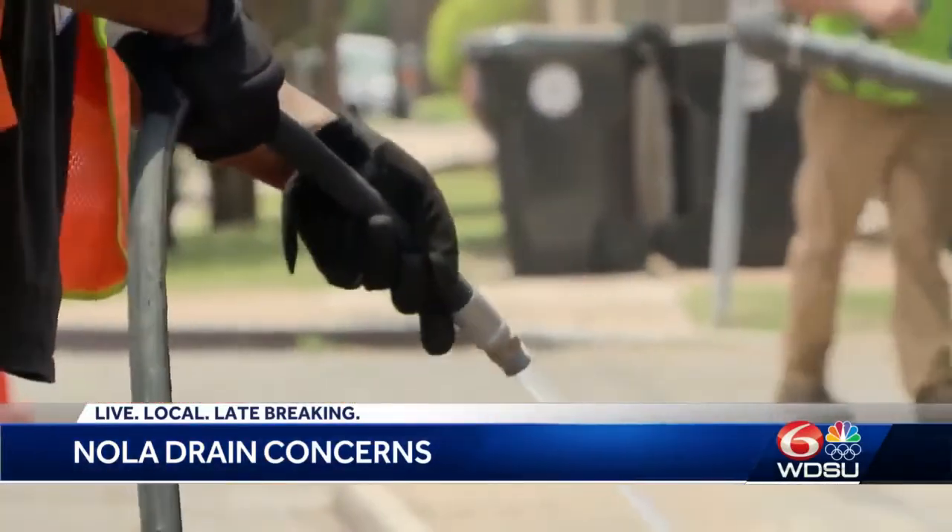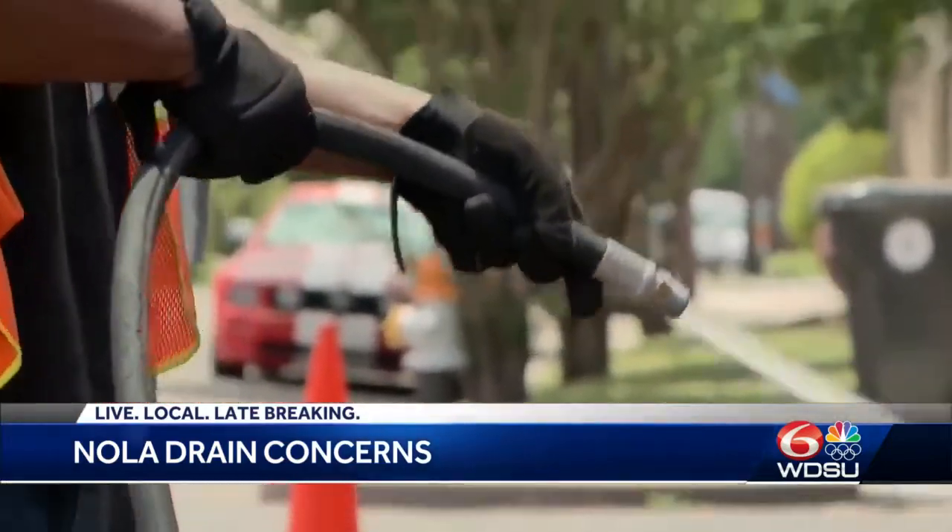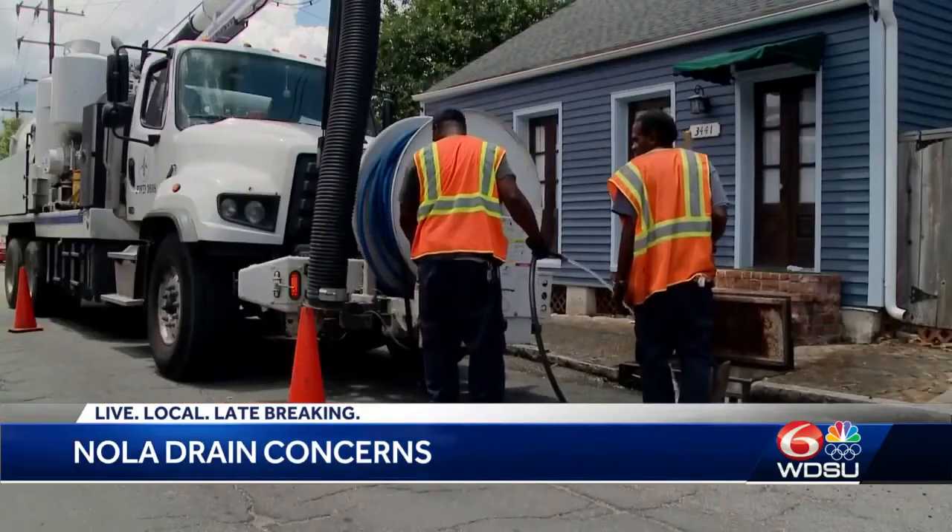If those drains are not clean, that water could have nowhere to go but up. The primary request we would have for our residents, in addition to making sure that you and your property are safe, is do everything you can to keep debris from the last storm or from this one away from those catch basins and from the drains. That's the first and best thing you can do to help us with flooding and to help us with clean up afterwards.